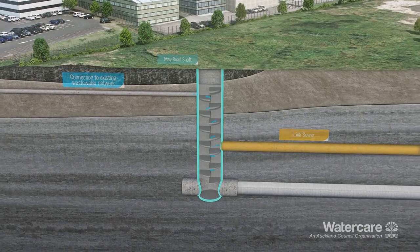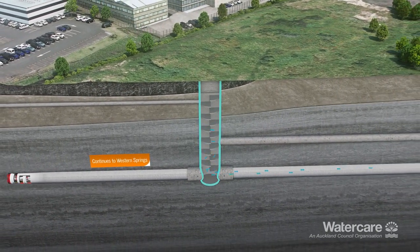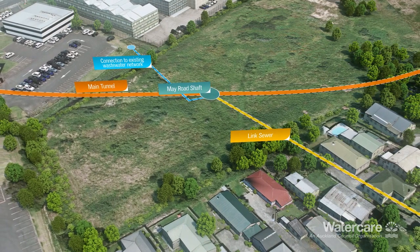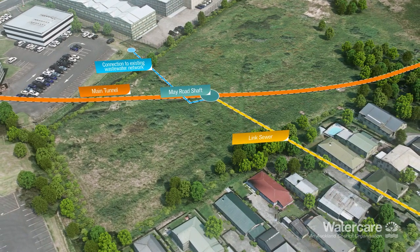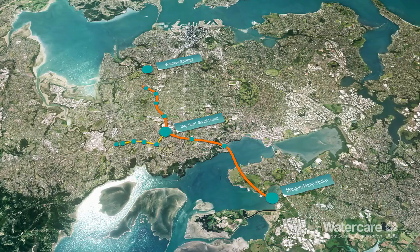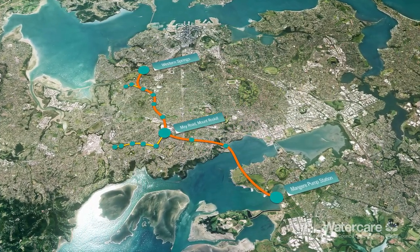It will then pass through two further shafts before arriving at the May Road shaft site, where a link sewer and a connection to the existing network contribute flows into the tunnel. From there, the tunnel boring machine will continue north, passing through another four shafts and a connection to a link sewer, before arriving at the Western Springs shaft.